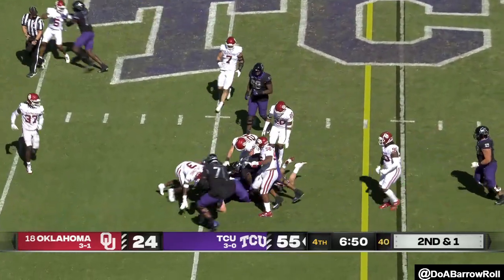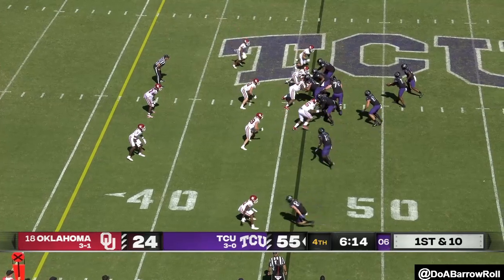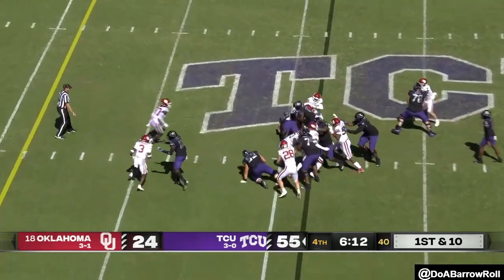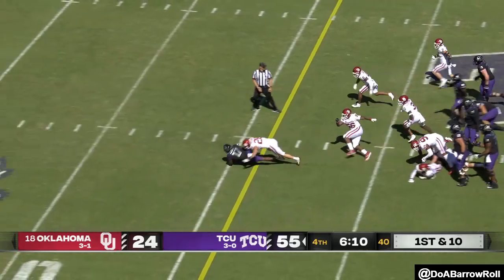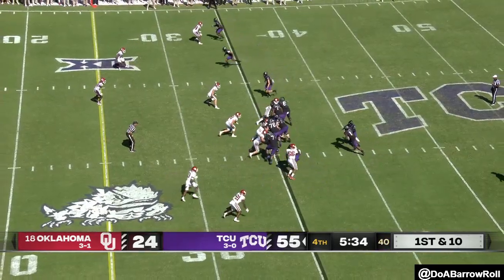We continue with second and one. Jackson in at quarterback — hands it off. Head out of the game with head and neck injuries.